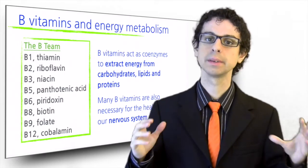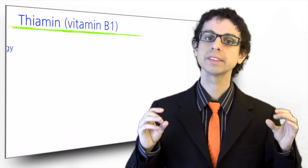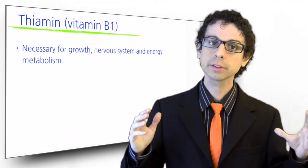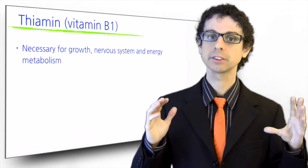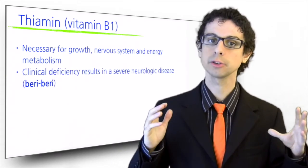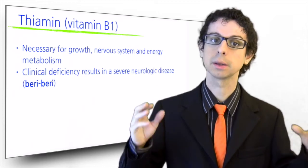The first vitamin to be identified was thiamine, or vitamin B1, which is necessary for growth, our nervous system, and of course energy metabolism. Its clinical deficiency results in a serious neurologic disease, which we already discussed in one of our first videos: beriberi.